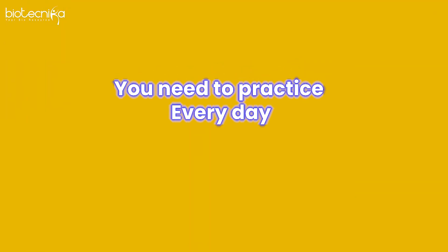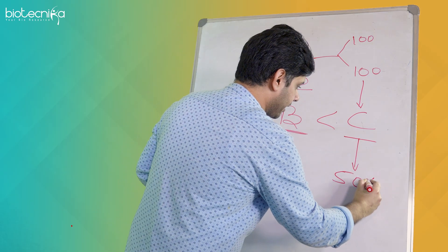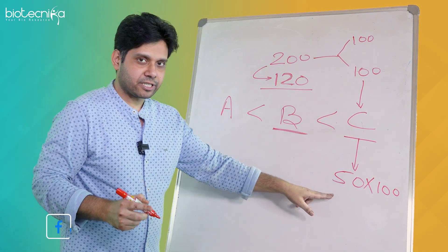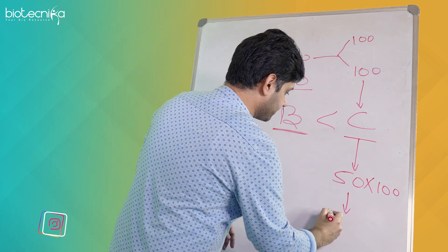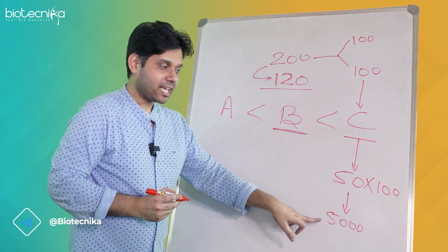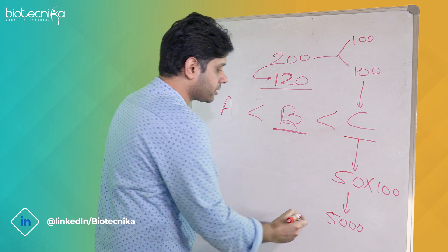You need to practice every day — 50 questions for the next 100 days. 50 multiplied by 100: if you are practicing every day, then you will have solved 5000 questions of Part C, and in doing so you will have also practiced four important things.